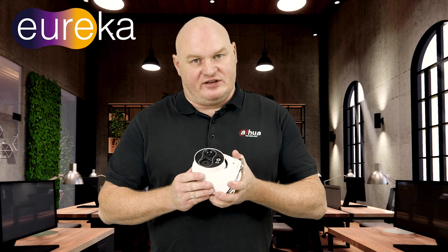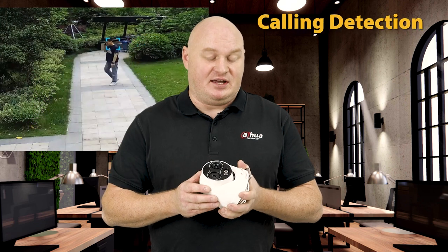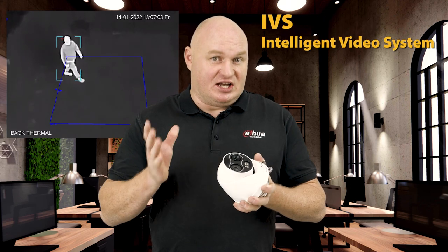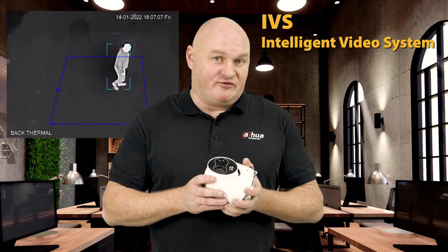Let's start with the 1-series thermal camera. As you will see from previous videos and some samples that we've shot today, in this case we have the cooling detection, we have the smoking detection, we have IVS — Intelligent Video System — for tripwire and intrusion with human and motor vehicle classification.